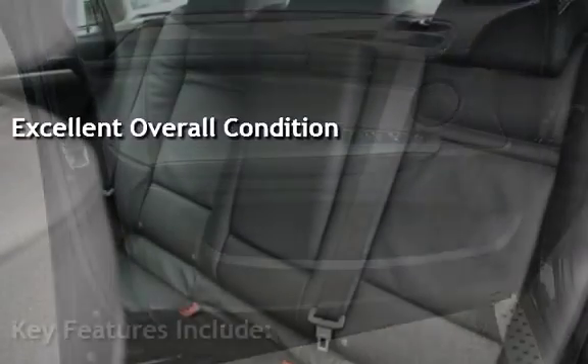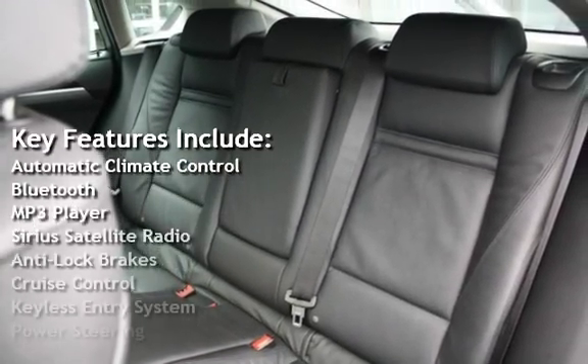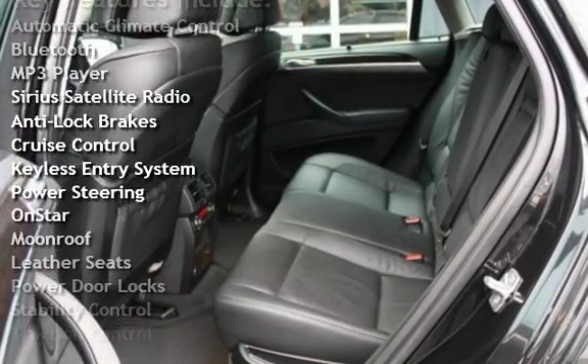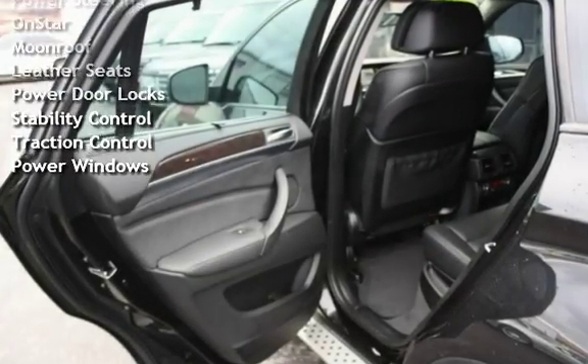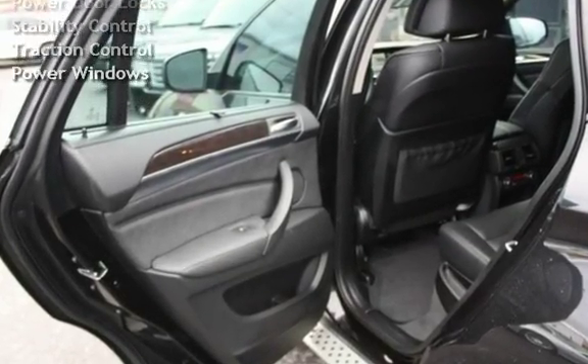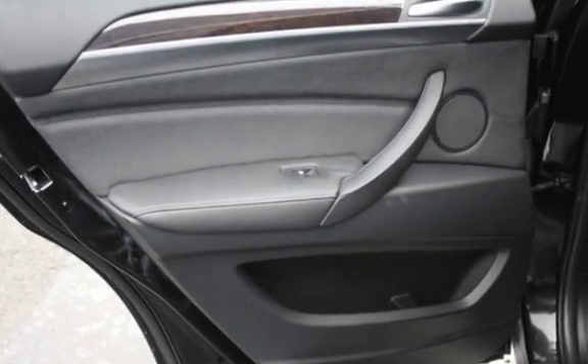Key features include automatic climate control, Bluetooth, MP3 player, Sirius satellite radio, anti-lock brakes, cruise control, keyless entry, power steering, OnStar, moonroof, leather seats, power door locks, stability control, traction control, and power windows.